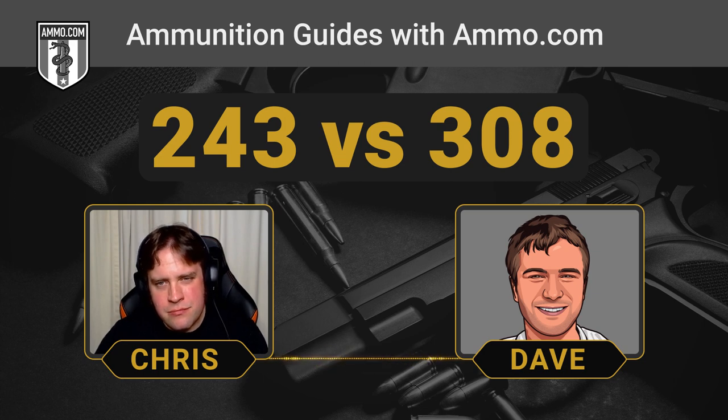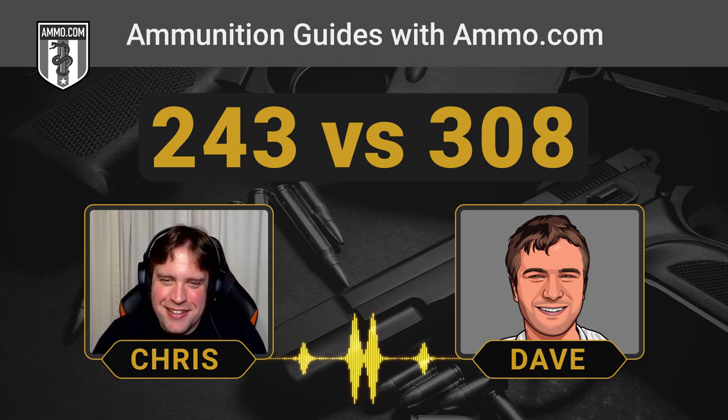Just looking at this round's base stats, it's got the same muzzle velocity as a .223 Remington, but the bullet is about 30 grains heavier. So it's somewhat similar to that — it's just a little beefier .223 Rem.